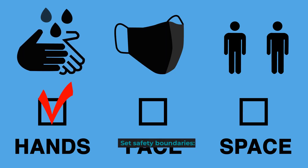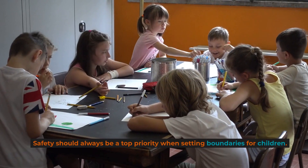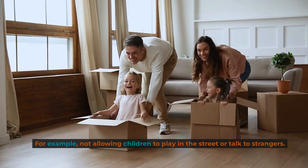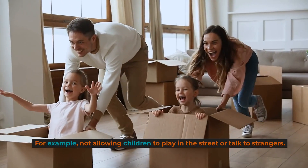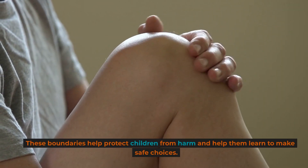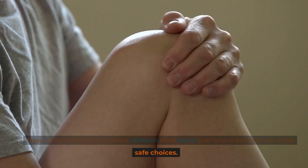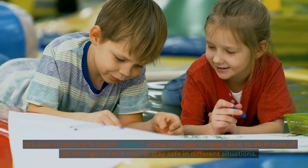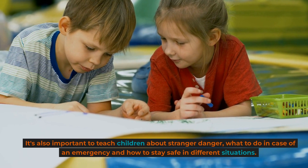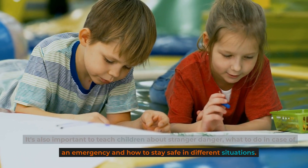Set safety boundaries. Safety should always be a top priority when setting boundaries for children. For example, not allowing children to play in the street or talk to strangers. These boundaries help protect children from harm and help them learn to make safe choices. It's also important to teach children about stranger danger, what to do in case of an emergency, and how to stay safe in different situations.